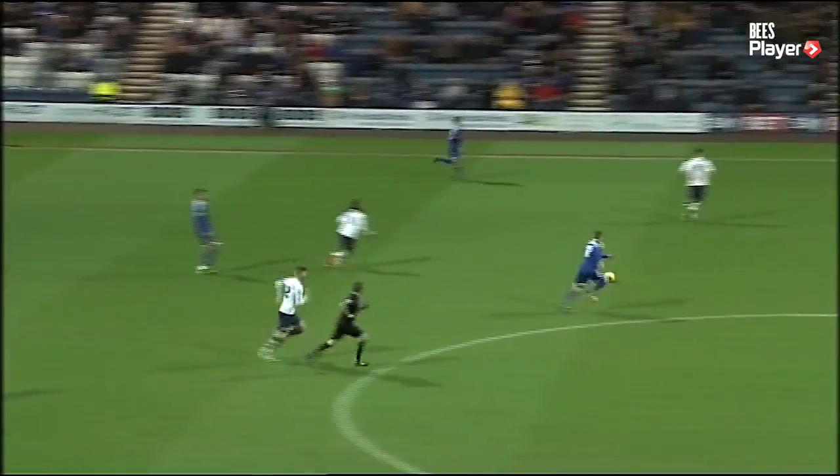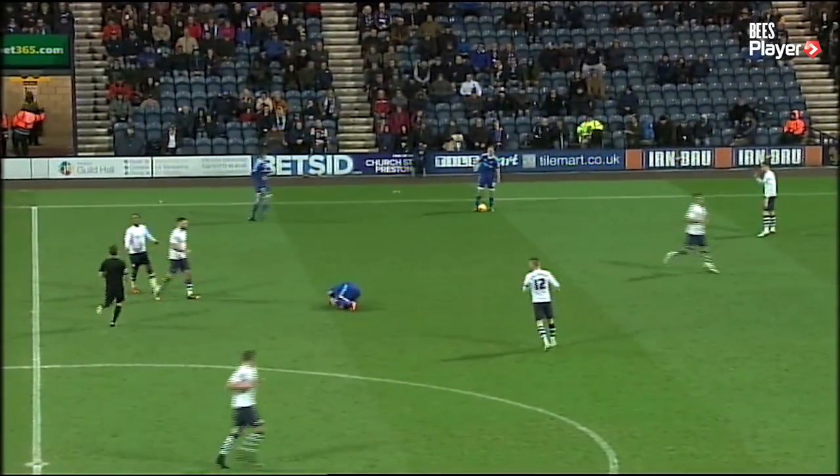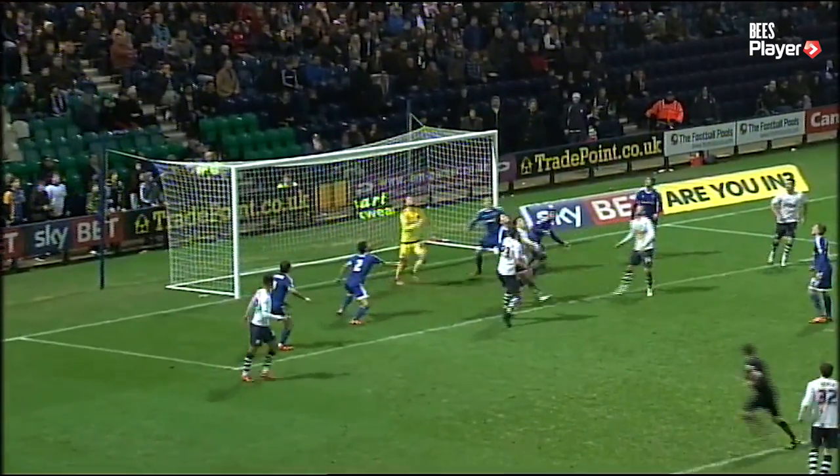Another wonderful save from Button and here's Kirschbaumer out to his left hand side. Shocking challenge from Bailey Wright. That's got to be a yellow card. Take us through that again, Kieran.